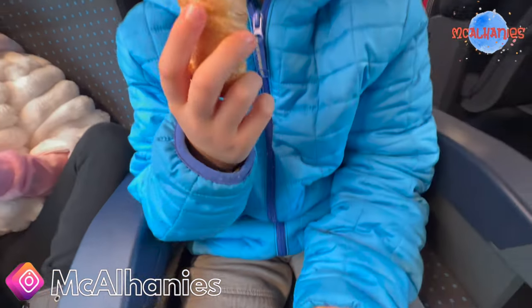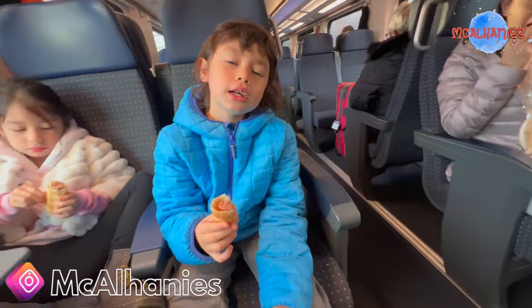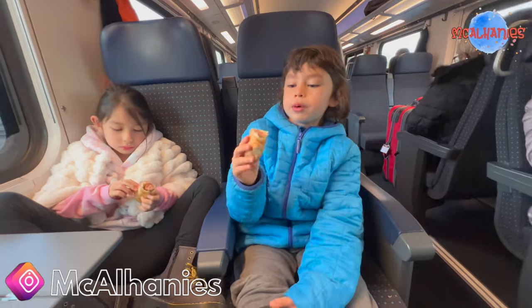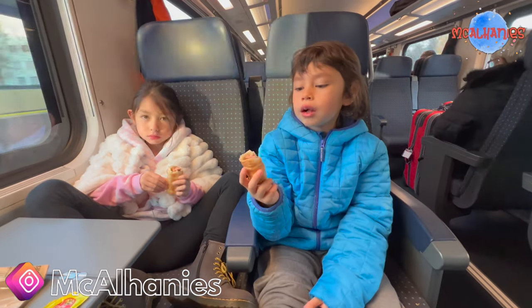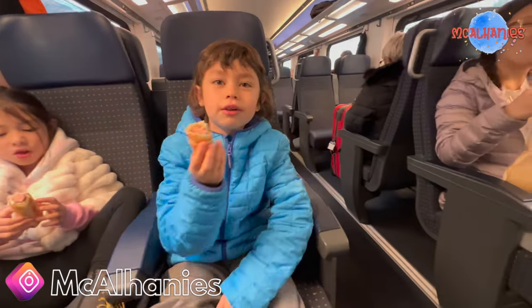Watch me eat this hot dog. Usually in America we eat it with bread, but in this country we eat it with a croissant. Yeah, chocolate. And it's so yummy.